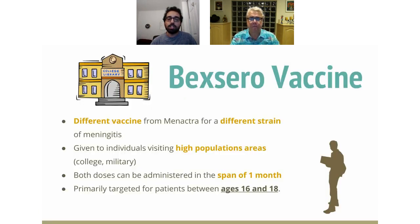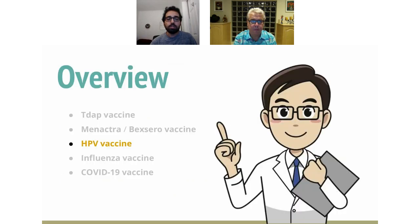Moving on to Bexero. Bexero is a different type of meningitis vaccine because it protects against a different strain of meningitis. We usually want to give Bexero to kids who are leaving high school and going off to college, the military, or whatever post-high school career they want to pursue. Both doses of Bexero can be given within a month, so it's easy to get before heading out. The primary target for Bexero is people between ages 16 and 18. That wraps things up for Menactra.